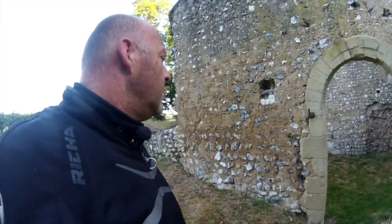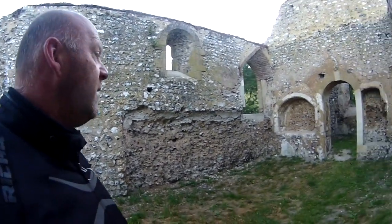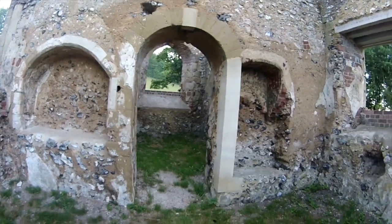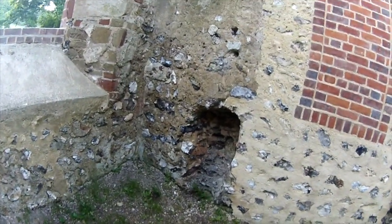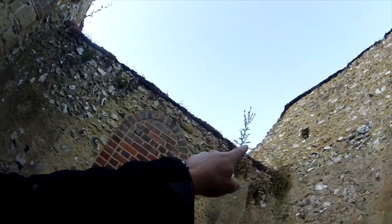Going to have a look inside. It's not a massive church, not a huge church. But that's where the congregation would be. And this is where the priest would be as well. Wow, look at the roots growing through there. The windows, half there I suppose. You can see where the holes are where the wooden beams would have been, up there, coming through, up there as well.